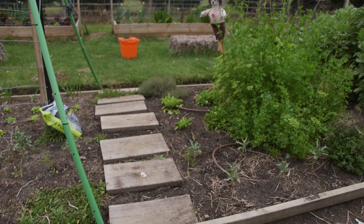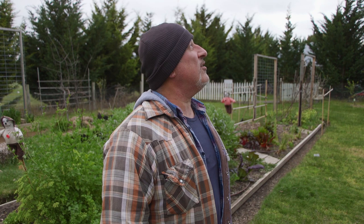So don't water in the afternoon, especially on a cold evening. Water early morning. These little babies are going to have to wait till tomorrow morning for a water, unless the rains open up.